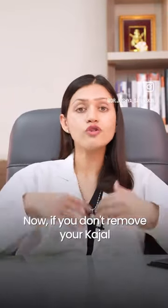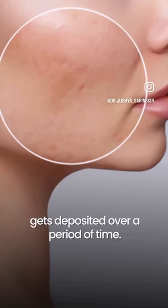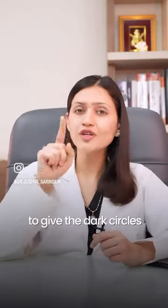Now, if you don't remove your kajal thoroughly at bedtime, this little pigmentation gets deposited over a period of time to give you the dark circles.